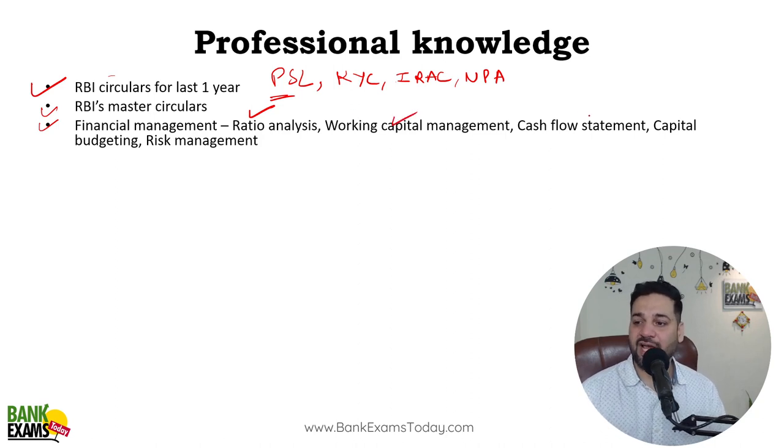Working capital management, easy theoretical questions from cash flow statements, and basic concepts of capital budgeting and risk management are also important. Calculators are generally not allowed, but we'll confirm that when the exam handout comes. These are the topics that are very very important to study.